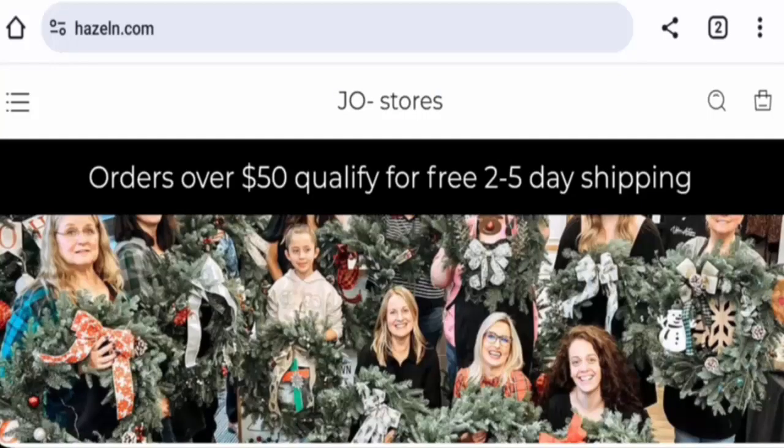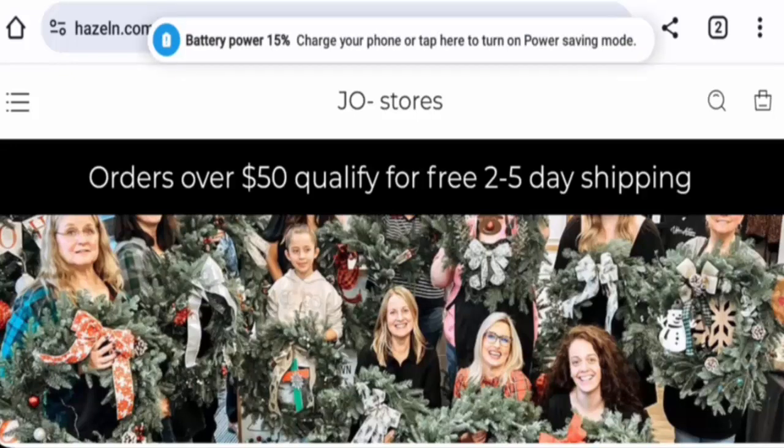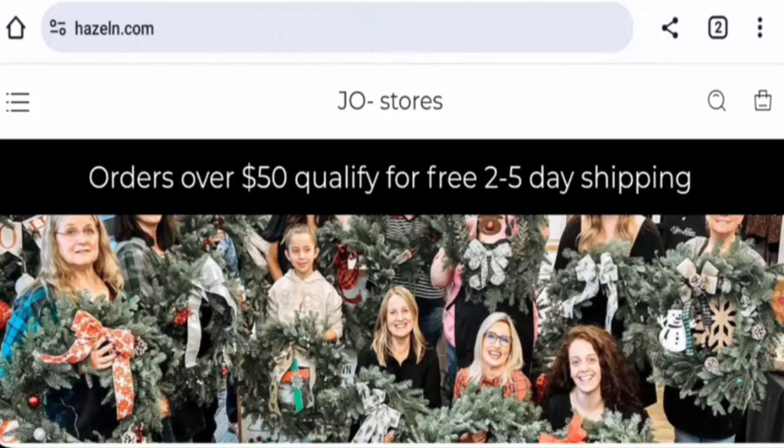Hi there everyone, welcome. In today's video, we're going to update you with an unbiased review of hisland.com. If you'd like to buy any product from this site, please watch this video. If you have already experienced any fraud on this website, or have not received the product, or got an average product, watch this video till the end to find out how to get your money back. People from the United States are very interested to know about this site, so we will provide you with complete information regarding this website.